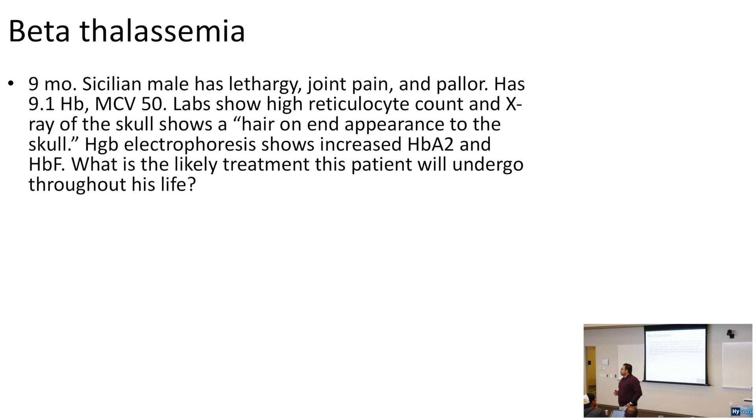A key differentiating factor between thalassemia and iron deficiency anemia: thalassemia is a genetic defect, so the RDW is normal. Iron deficiency anemia has a high RDW.